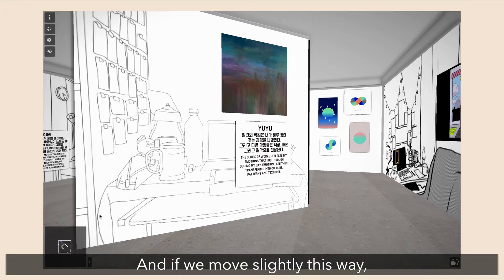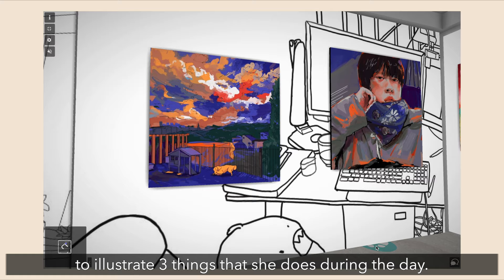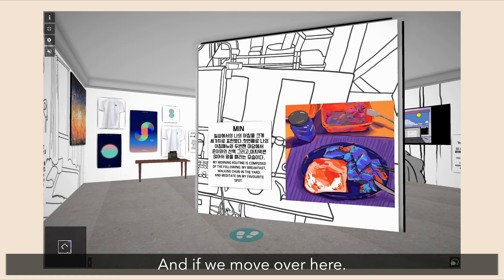Moving slightly this way you can see Min's artwork. She uses digital painting to illustrate three of the things that she does during the day — one being enjoying time with her dog, another being her really tired in the morning, and the last one is her having her breakfast.